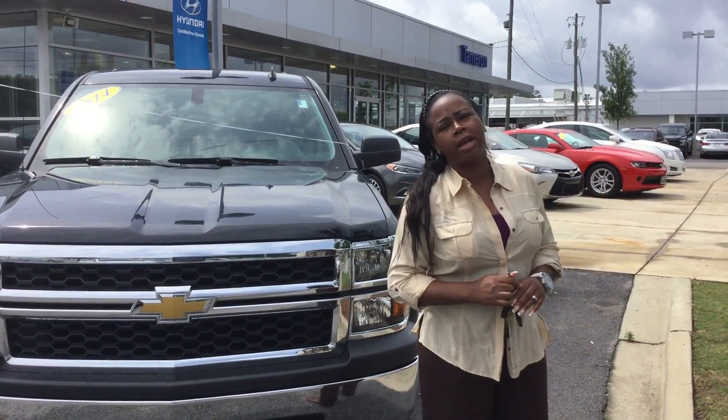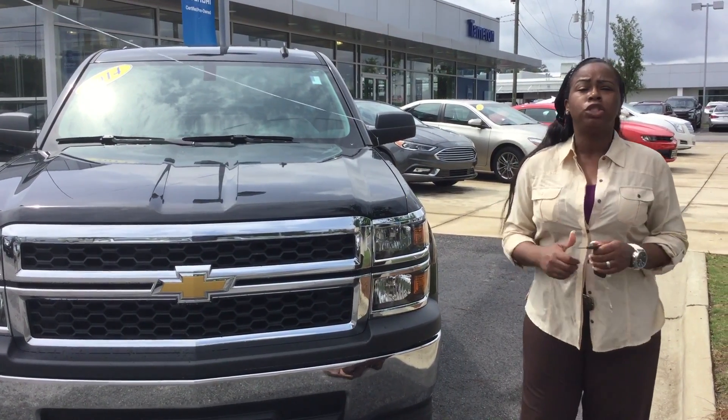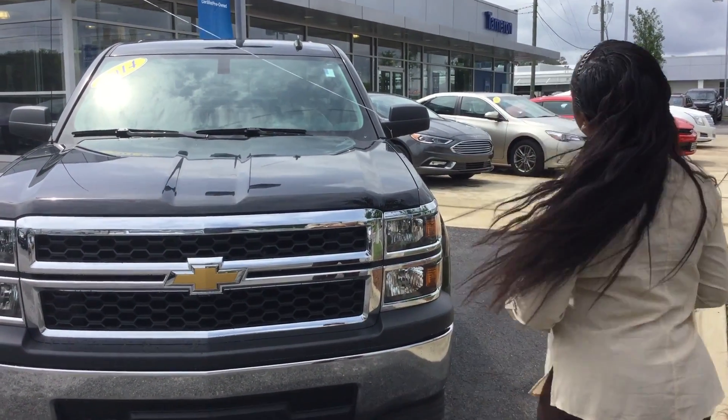Hi Timothy, my name is Sharia at Tamron Hyundai. Thank you so much for your interest in our pre-owned vehicles. You chose the wonderful 2014 Chevy Silverado — let's take a closer look.